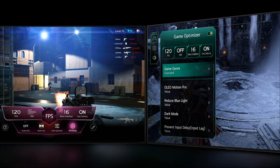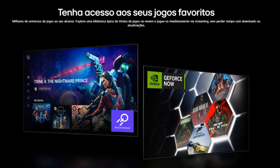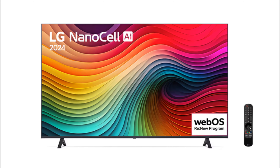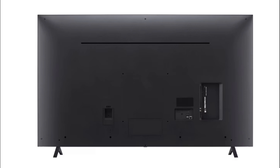O sistema operacional é o WebOS 24, que proporciona uma interface intuitiva e fácil de usar, com acesso rápido a aplicativos populares como Netflix, YouTube e Amazon Prime Video. A TV também é compatível com Apple AirPlay 2, permitindo espelhar facilmente dispositivos Apple. O controle é o Smart Magic, tornando a navegação ainda mais rápida, enquanto o reconhecimento de voz integrado permite controlar a TV usando comandos de voz, seja através da Amazon Alexa ou do Google Assistente.